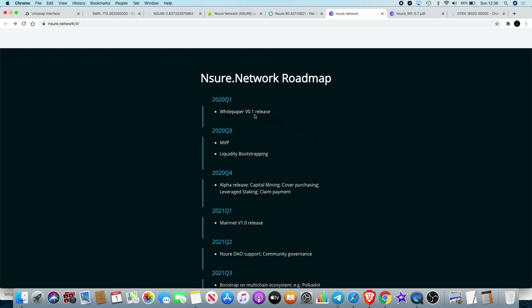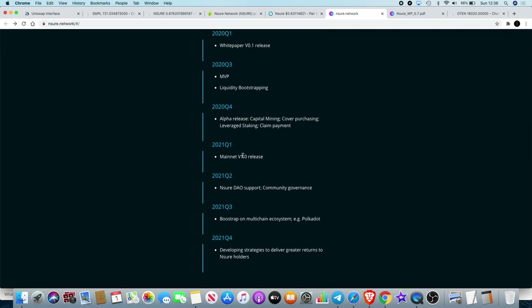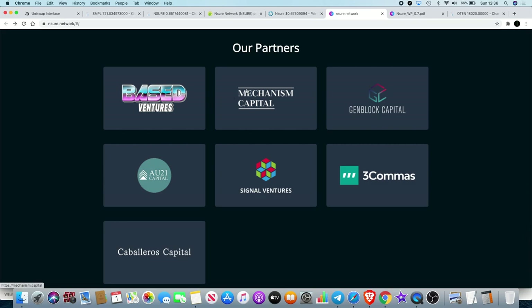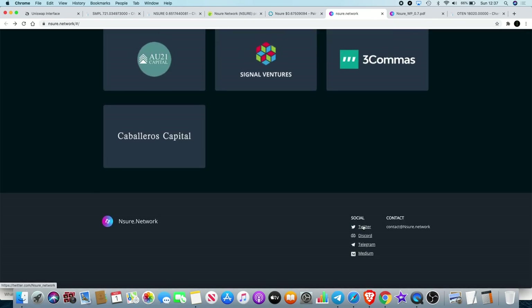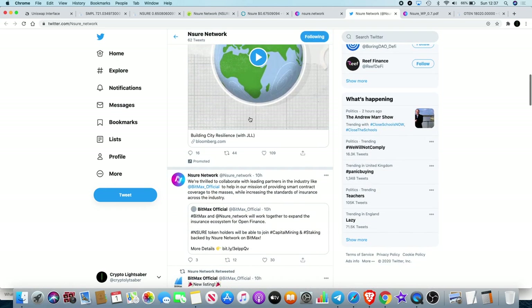In the roadmap, we're in Q4 and there's an alpha release with capital mining, cover purchasing, leverage staking, and claim payments. The mainnet is coming in Q1 of 2021, along with governance and a multi-chain ecosystem including Polkadot, developing strategies to deliver greater returns to Ensure holders. They've got a decent-sized team and a few partners — Glen Block Capital and Signal Ventures. They're also on Twitter and Telegram with quite a few members.